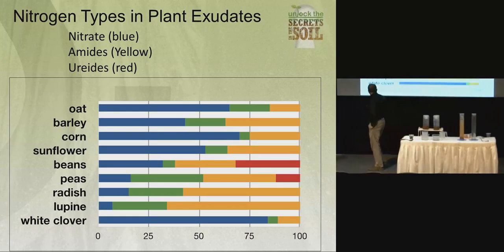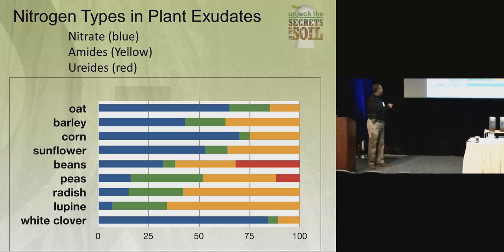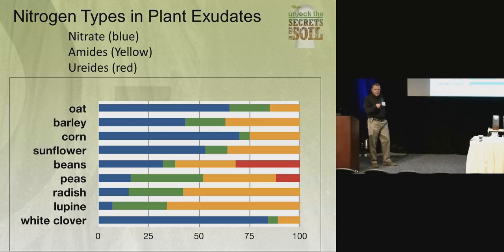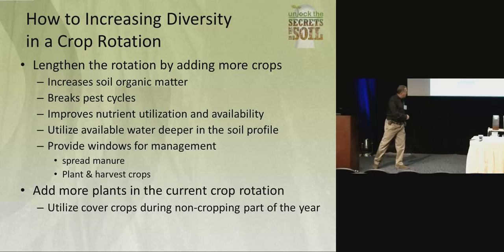Just to give you an example that not all plants are the same — this is a different exudate, it's a nitrogen concentration. Look at white clover — it's got a lot of nitrate in it compared to the lupine. The more diversity we have above ground, the more diversity we'll have below ground.